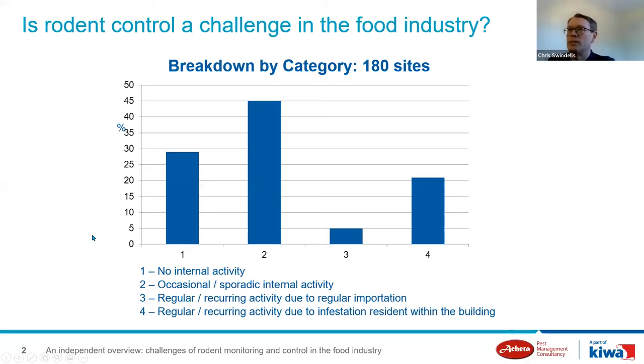Is rodent control a challenge in the food industry? We didn't know of any known statistics, so a few years ago we analyzed our own client portfolio and reviewed internal rodent activity in 180 sites over the previous 12 months, allocating each site to one of four categories: category one — no internal activity; category two — occasional sporadic internal activity; category three — recurring activity due to importation, perhaps on baskets or BOC trays or in goods-in areas; and category four — regular recurring activity attributed to resident infestation within the building fabric.